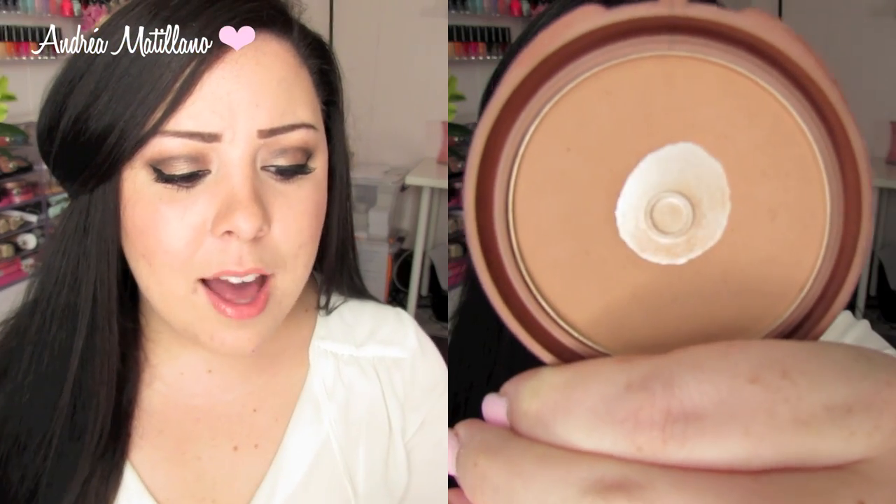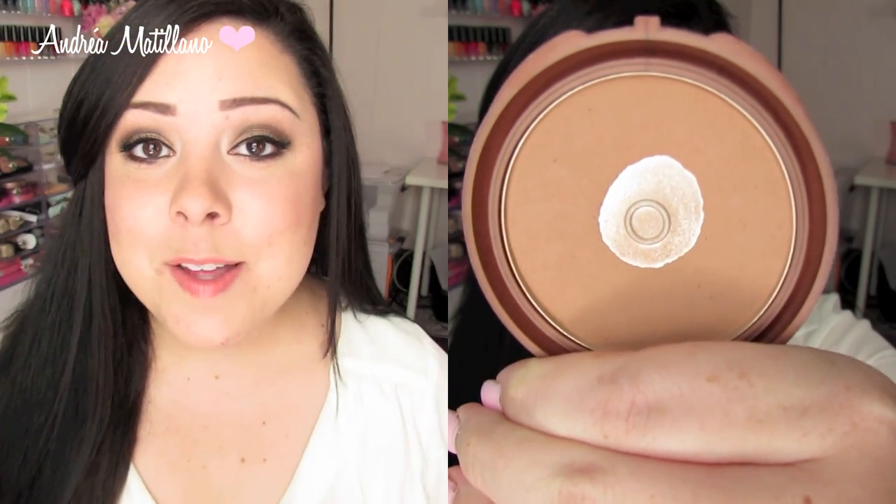I've also been loving the NYC Smooth Skin Bronzing Face Powder. I forgot about it, but when I filmed my updated makeup collection I thought I should try it again. It's so inexpensive, and even though I initially thought it was a little too orange for my skin, it's actually been working pretty well. I use it to contour and to bronze up my neck so there's no harsh foundation line.